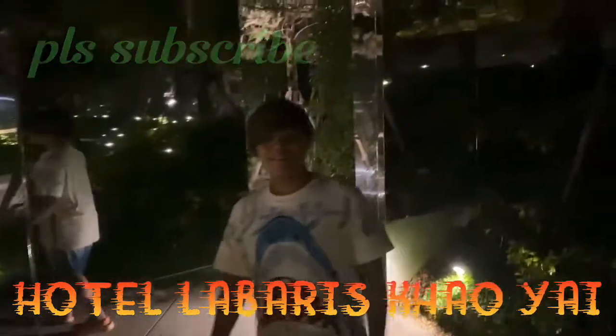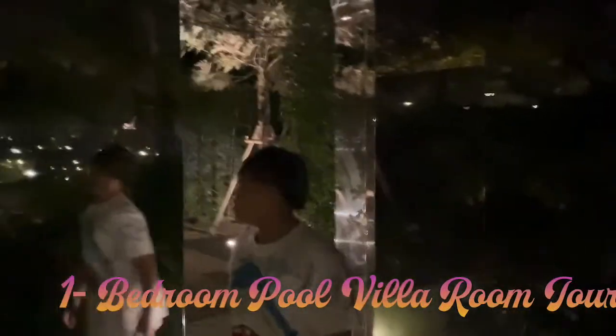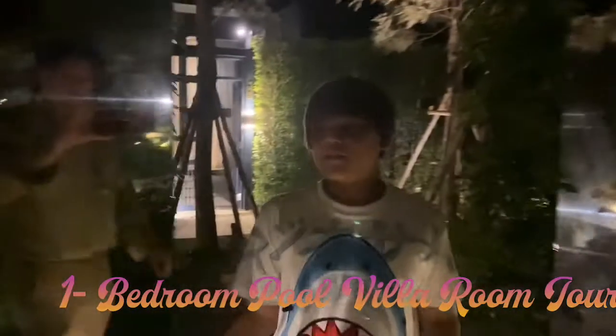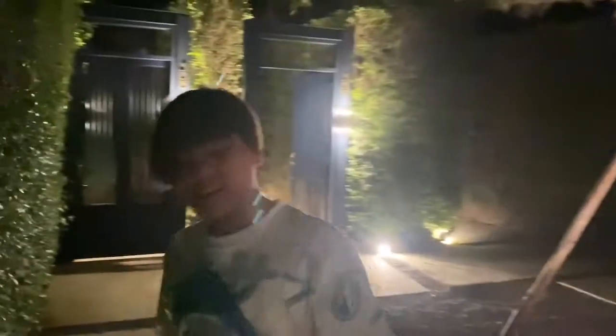Welcome to The Library in Khao Yai and we're at our one bedroom pool villa. Don't worry about the sound — some other kids. There are many rooms here.